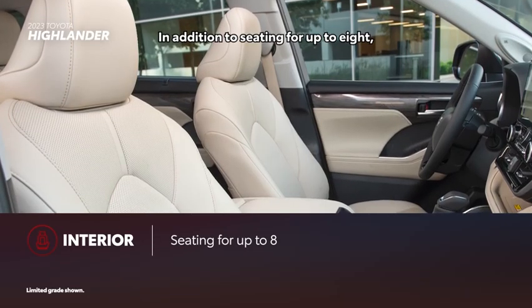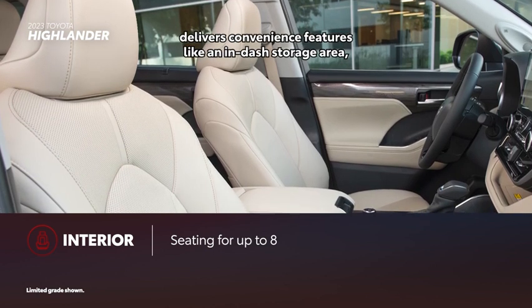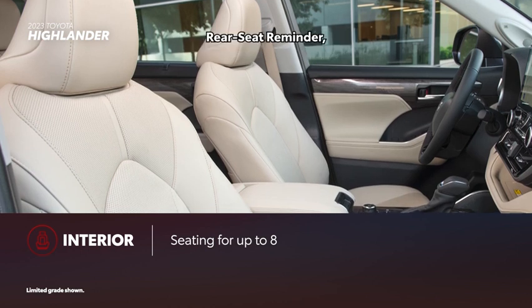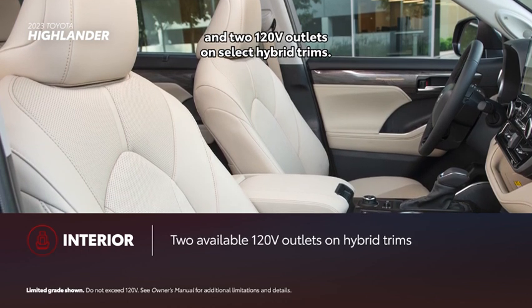In addition to seating for up to eight, Highlander's incredible interior delivers convenience features like an in-dash storage area, rear seat reminder, and two 120-volt outlets on select hybrid trims.